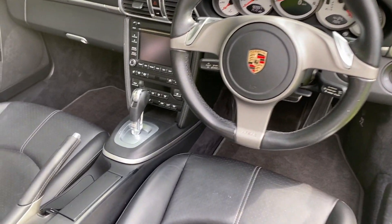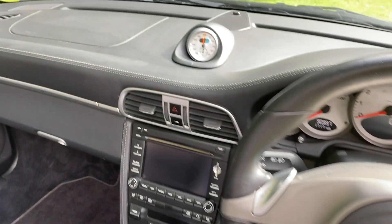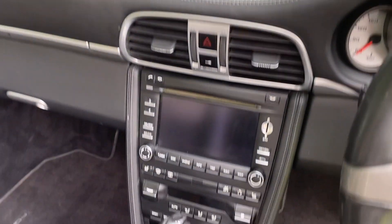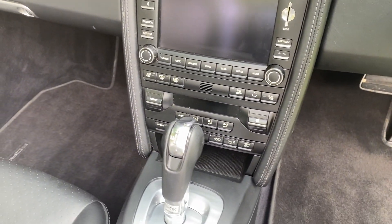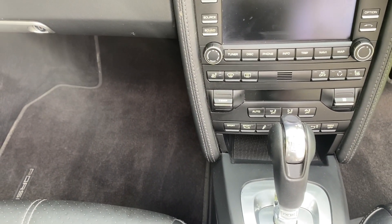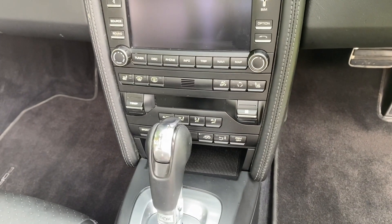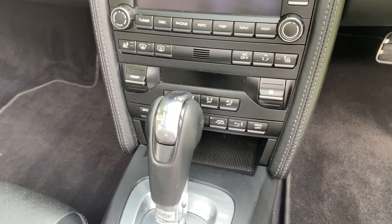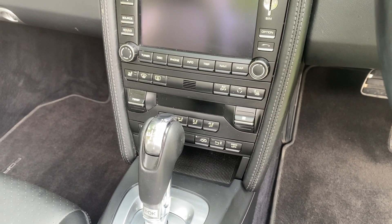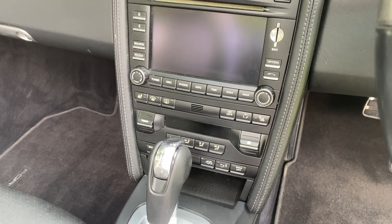Of course we've got the PDK — the wonderful PDK gearbox — but we've also got the Sports Chrono pack, so we've got the chrono up here and the buttons down here for Sport and Sport Plus mode. We've also got PASM — the Porsche Active Suspension Management system. Over this side we've got the exhaust button for the valved exhaust, so you press that to open it. Even in standard mode it sounds excellent.